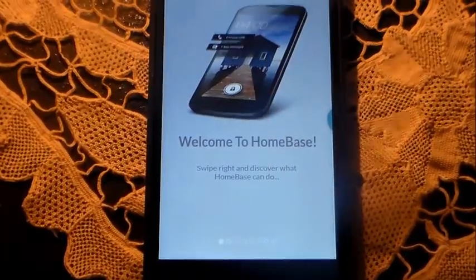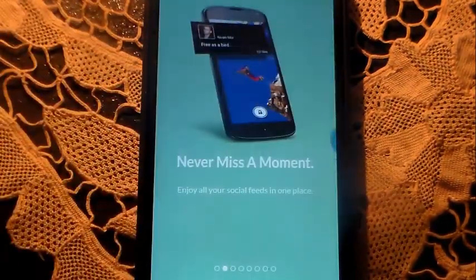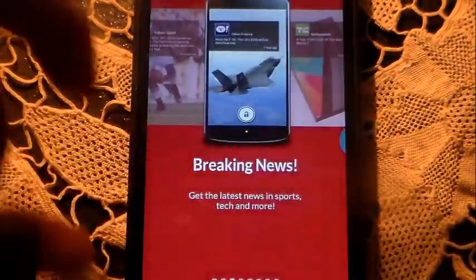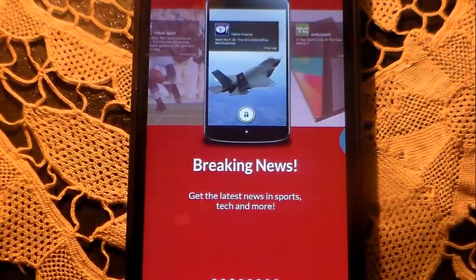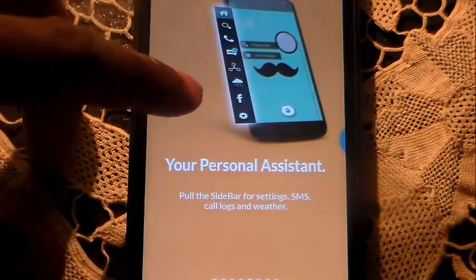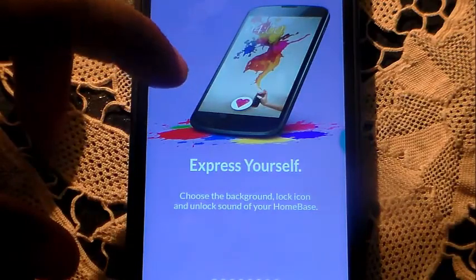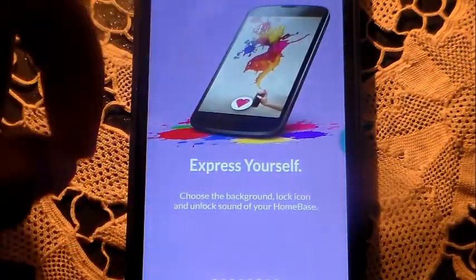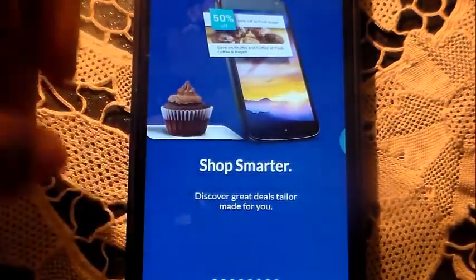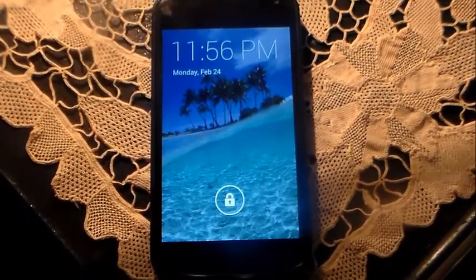So right off the bat, this is Home Base Lock Screen. It's showing you how it works — let's zoom in a bit. It says 'Welcome to Home Base, swipe right to discover what Home Base can do.' Swiping right: 'Never miss a moment — enjoy all your social feeds in one place.' Breaking news, latest news in sports and tech. Then: 'Three to one — launch your most used apps, now a finger slide away.' Personal assistant — pull the sidebar for SMS, call logs, and weather. Then 'Express yourself' — choose your background, lock icon, and unlock sound. And 'Shop smarter — discover great deals tailor-made for you.' Then it says log in or tap to continue — I'll skip that.